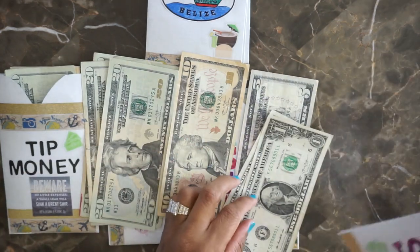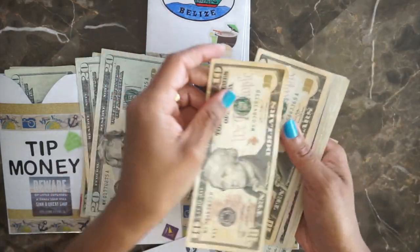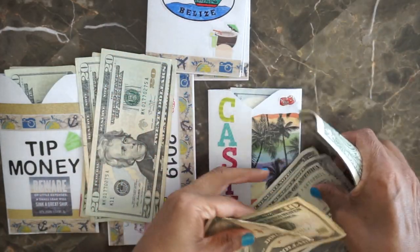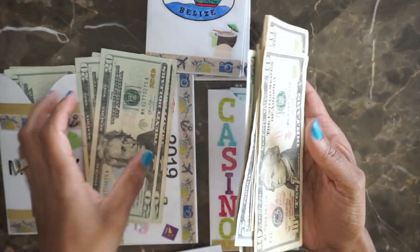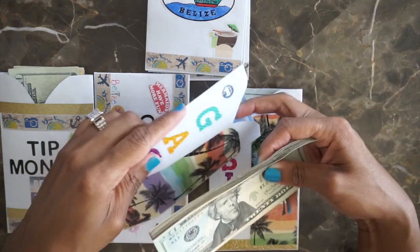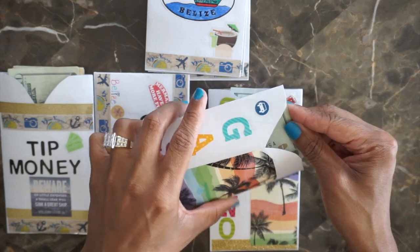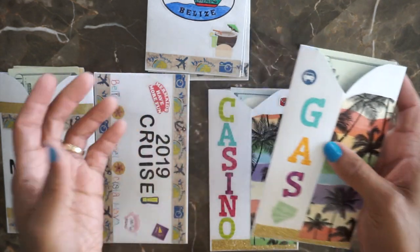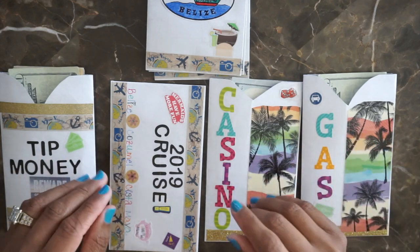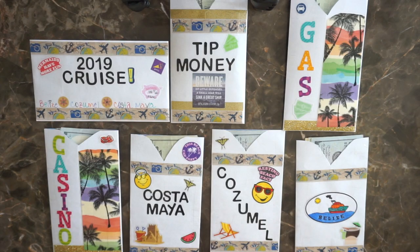For gas, it's $97. I'm glad we came up with a budget and put cash envelopes together, because I have a feeling we're going to get out there, see something we want to do, and without this we would have had to pull out the credit card and then try to pay it back. This way makes it much easier.